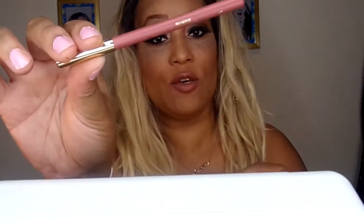I went with Eva's Nude by the L'Oreal Paris Collection Privé, and then I lined my lips with the Color Statement lip liner from Milani in shade 03 Nude.